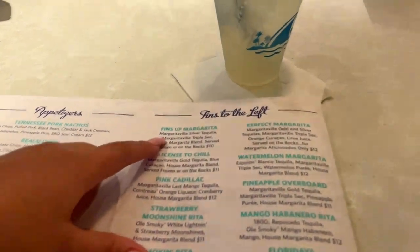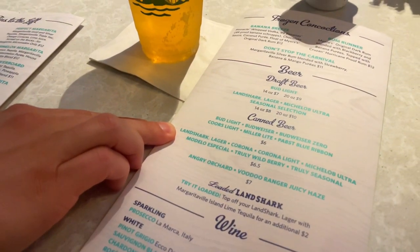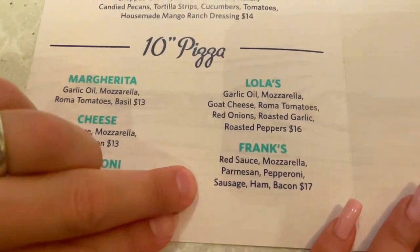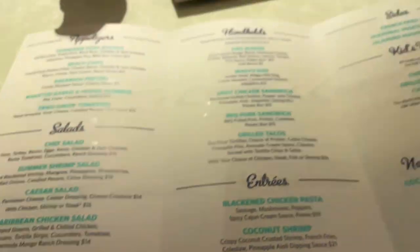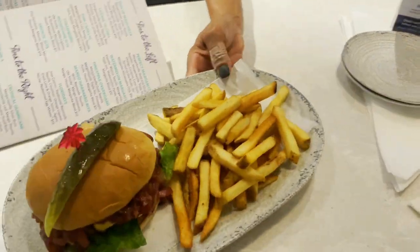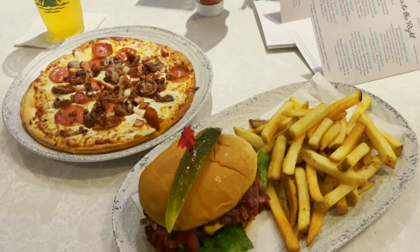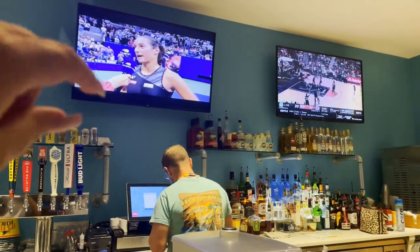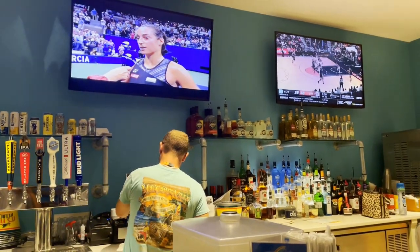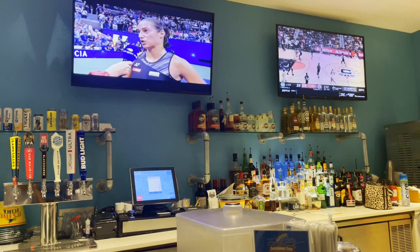Here is my Finn's Up Margarita and Seth got a Landshark. We're going to order some food as well — I'm going to get the Finn's Burger and Seth got Frank's Pizza. Here is my Finn's Burger and Seth's Frank's Pizza. They also have Old Smoky Moonshine on the menu, so they can mix that into cocktails. Seth and I did a review of the Gatlinburg location — be sure to check that video out.